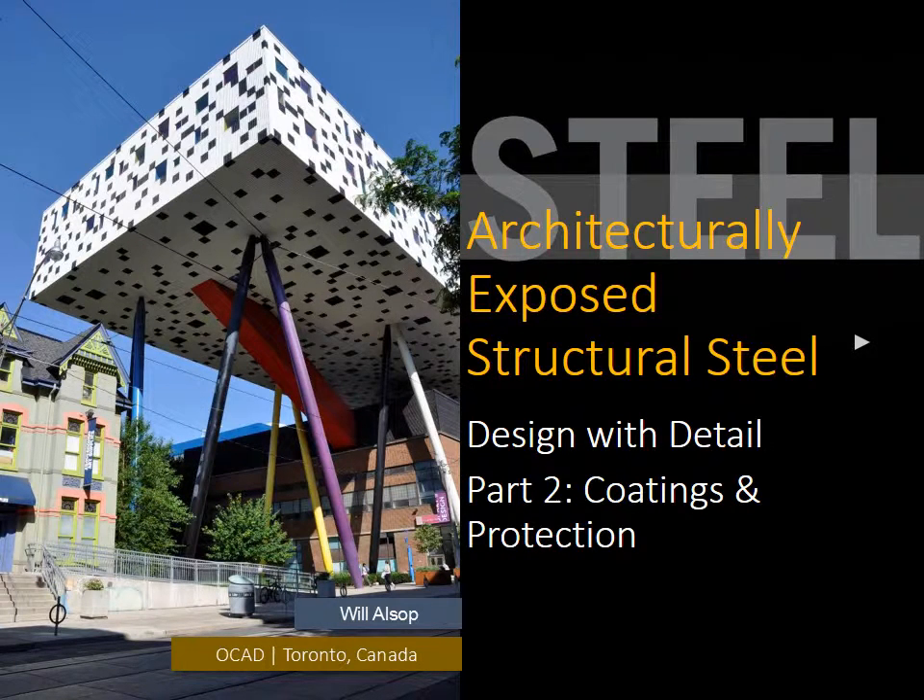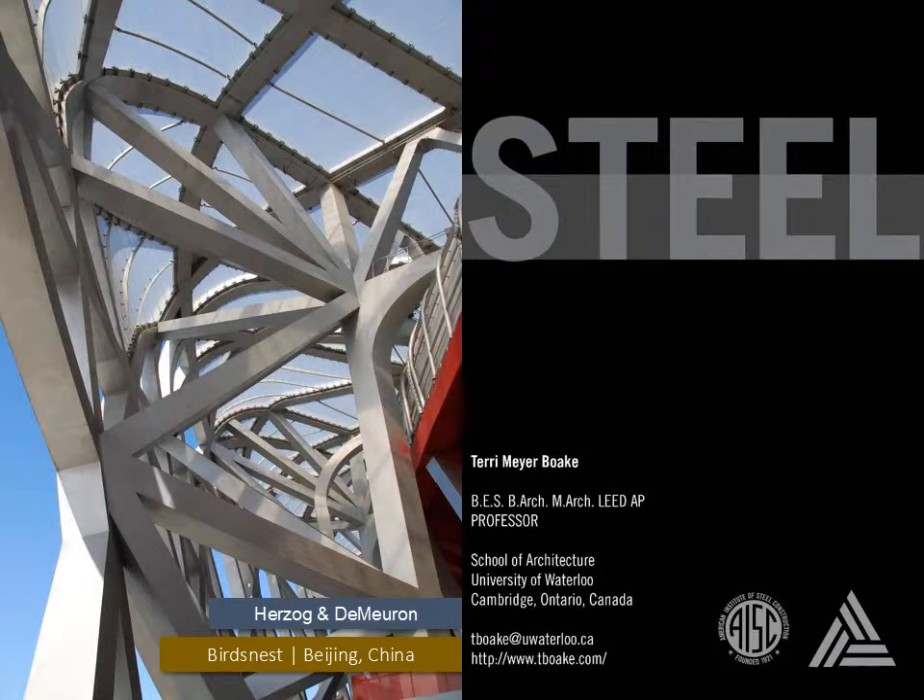Architecturally Exposed Structural Steel Design with Detail, Part 2: Coatings and Protection. This presentation is brought to you by the Association of Collegiate Schools of Architecture. My name is Terry Meyer-Boak. I teach architecture at the University of Waterloo, and my passion is steel.